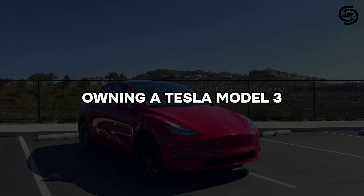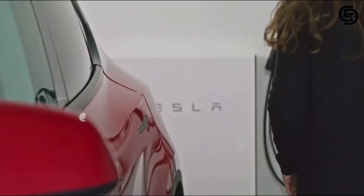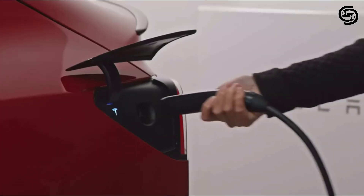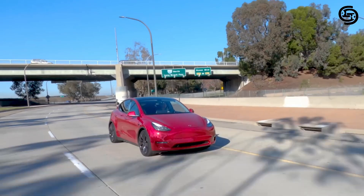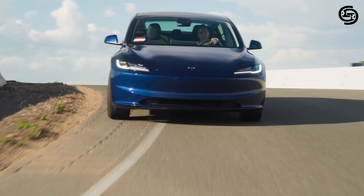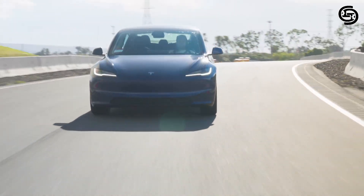One of the biggest advantages of owning a Tesla is access to the company's extensive network of Supercharger stations. These stations allow you to rapidly charge your car on long trips, significantly reducing charging times compared to traditional methods. Tesla is constantly expanding its Supercharger network, making it easier than ever to travel long distances in your Model 3.